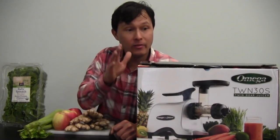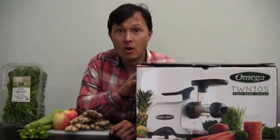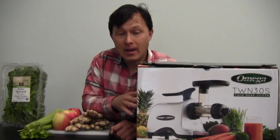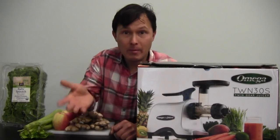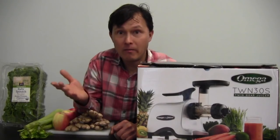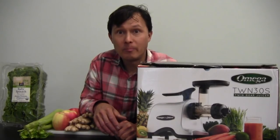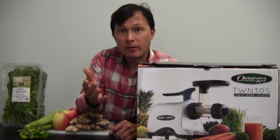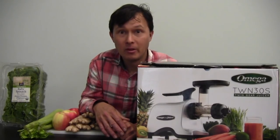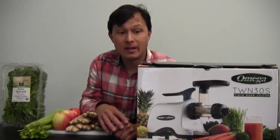This model has been out since earlier in the year, introduced by Omega for household use. For household use it has a full fifteen-year warranty, but if you're using it for commercial purposes, you have a one-year warranty — which is still longer than most commercial juicers, which sometimes carry only a six-month warranty. I'm making this commercial-use video now that I've seen it's a stable product with very few issues.